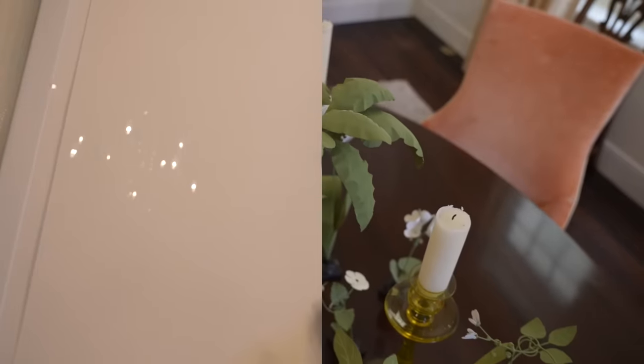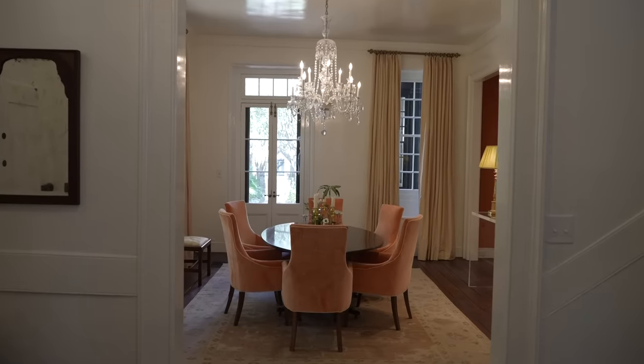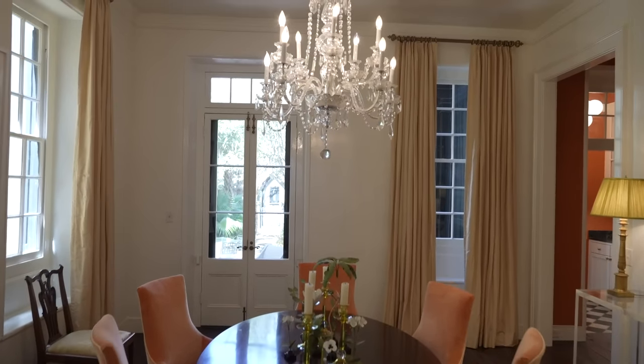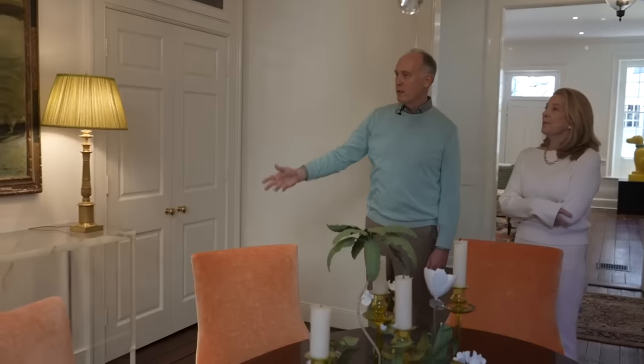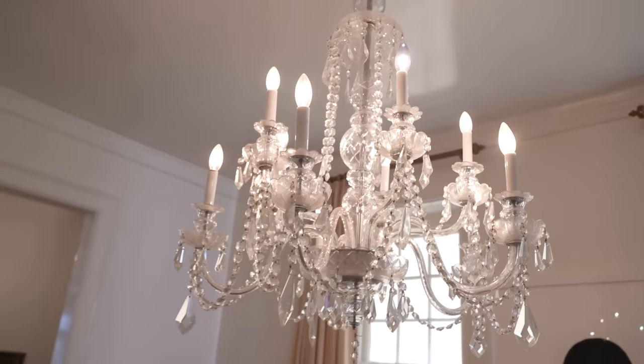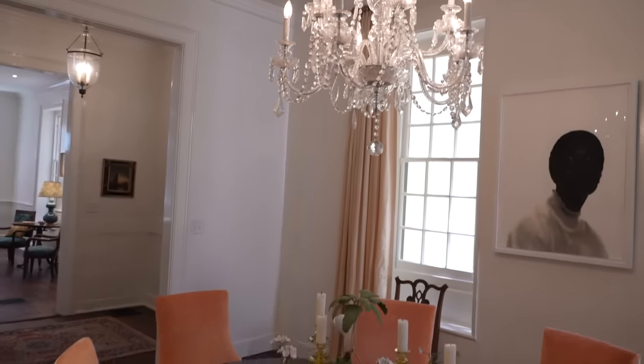We're now in our dining room. This room used to be almost a third or more bigger than it is now — this is where we were able to install the elevator, a storage closet, and a vestibule to the back part of our house. It really is a beautiful dining room and you don't miss the size, so we're really happy with it.